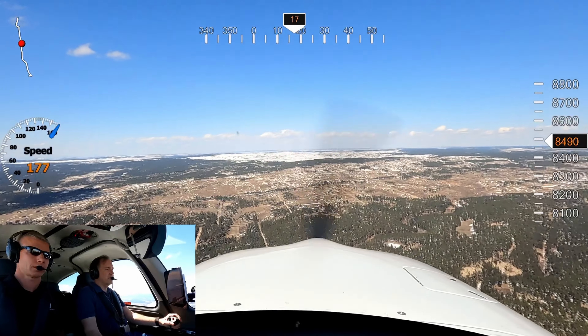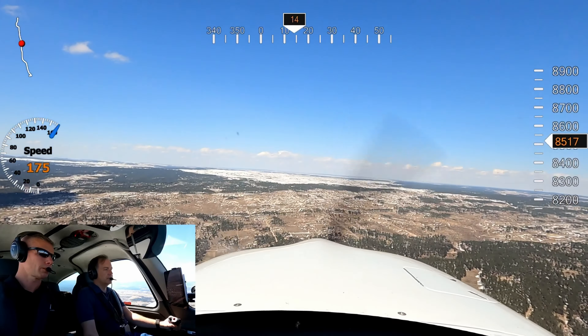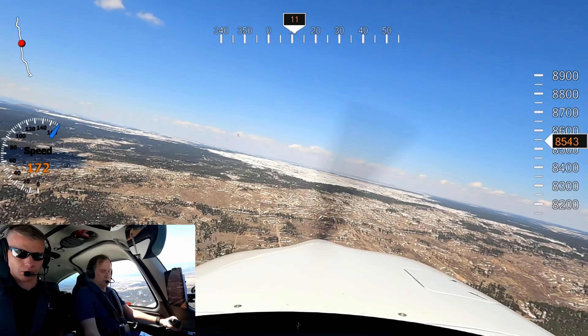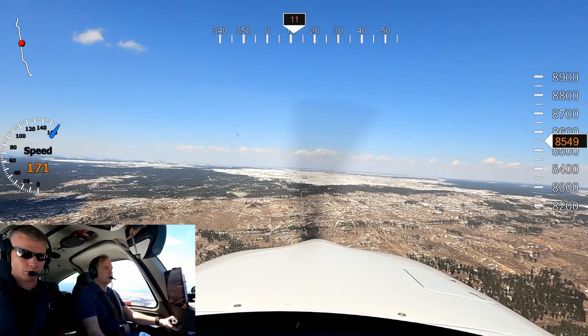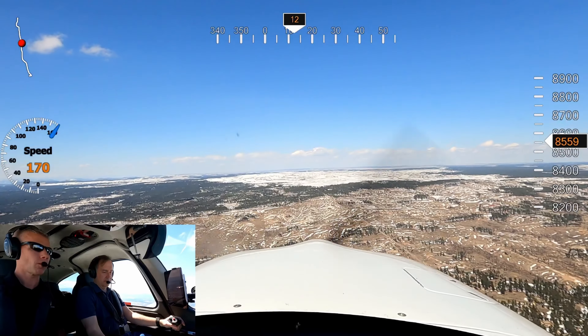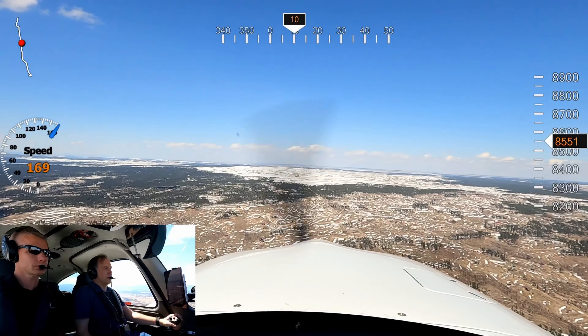Negative, 5 Delta Lima. Cirrus 5 Delta Lima, roger. There's traffic, 11 o'clock, about 5 miles, eastbound, outside indicates 8,100. Radar services terminated, squawk VFR, frequency change approved. Squawk VFR, frequency change approved, 5 Delta Lima.